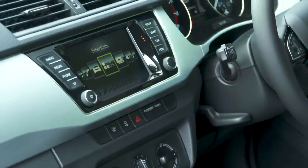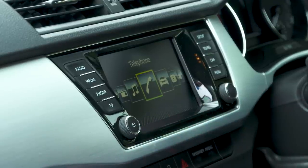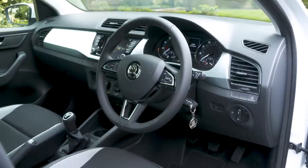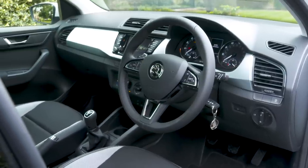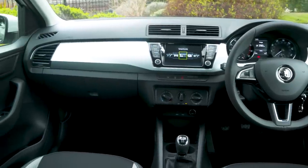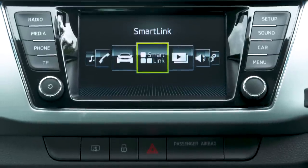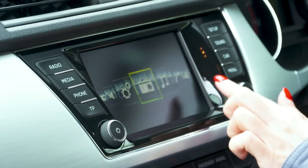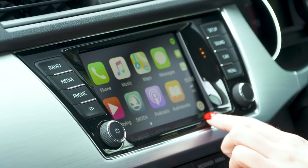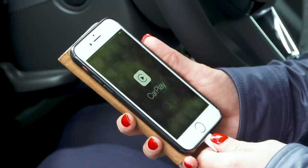We'd recommend going for the SE model because you get a 6.5 inch touchscreen instead of the smaller 5 inch touchscreen on the entry-level S model. Skoda has borrowed the latest infotainment system from its sister brand Volkswagen, which means all versions from SE upwards come with the slick SmartLink Plus system with Apple CarPlay and Android Auto connectivity, letting you use your smartphone via the car's touchscreen. As a result you can do without the optional sat-nav and use your phone system instead.